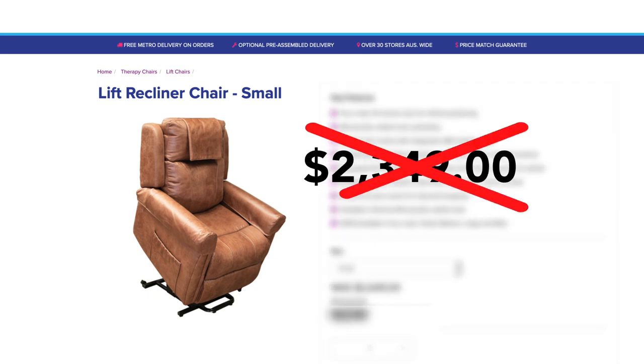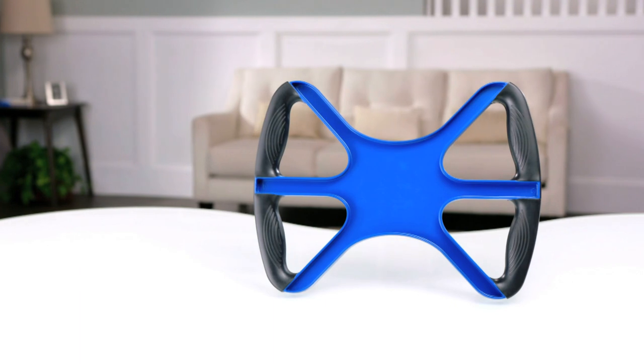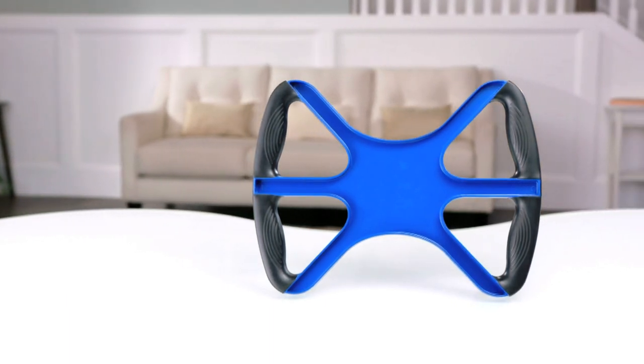Stop paying thousands for electric chairs and enjoy the independence of Liberty Lift. Call Global Shop Direct or go online now and get Liberty Lift for the low price on your screen.